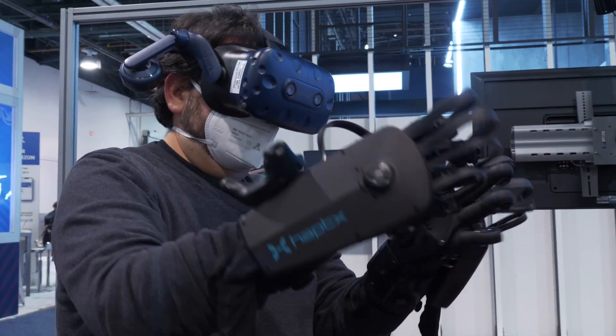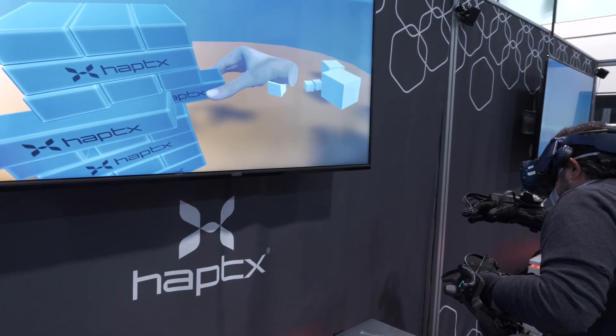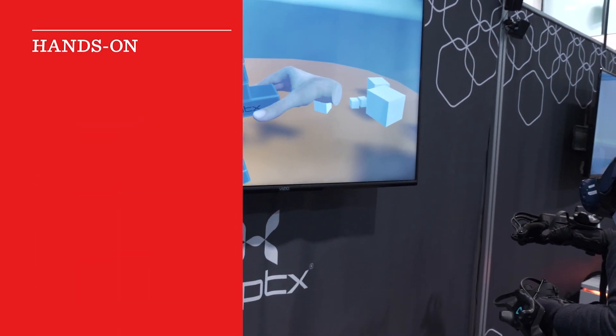Why was suiting up with massive haptic gloves and playing Jenga the most interesting thing I did at CES — or one of the most interesting? Let me tell you.